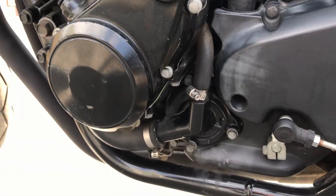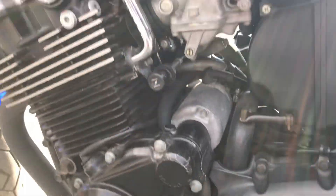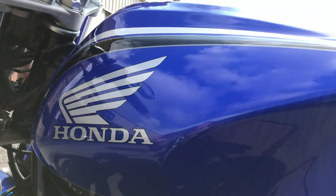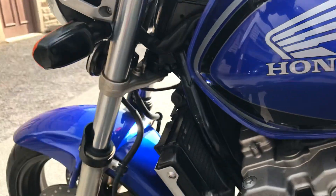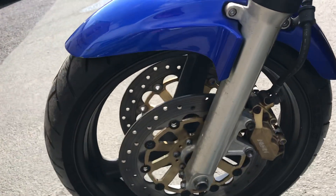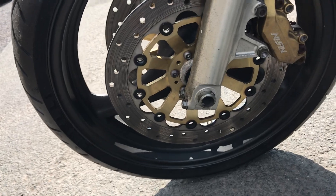A couple of small scratches on the left side of the engine cover. Left side of the tank — think it's immaculate, if not it's pretty close to it. Then down to the front again, the wheel is very clean.